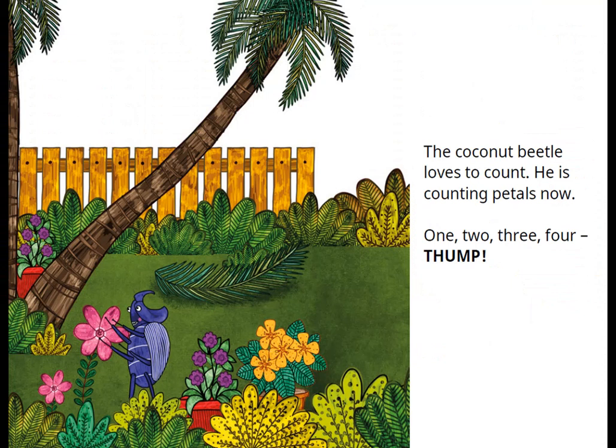The coconut beetle loves to count. He is counting petals now. One, two, three, four.